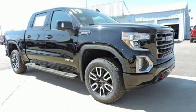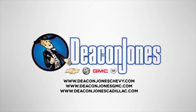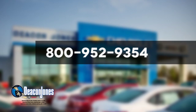Take it for a test drive today. Are you speaking Deakin? Visit Deakin Jones Chevrolet Buick GMC Cadillac today. Give us a call at 800-952-9354.